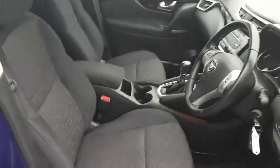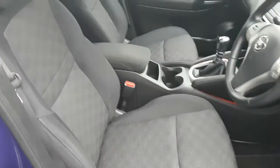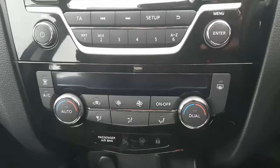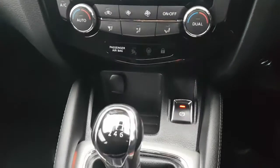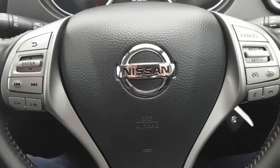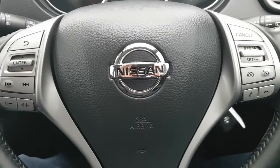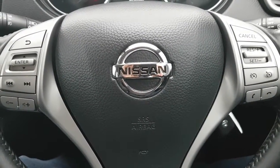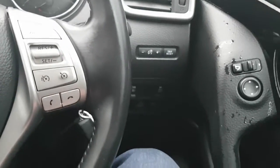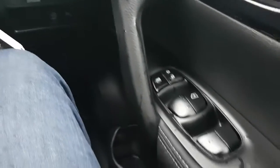Being the Ascenta it has the higher spec upholstery, as well as dual climate control, the multifunction leather steering wheel, Bluetooth, cruise control, retractable mirrors, and front and rear electric windows.